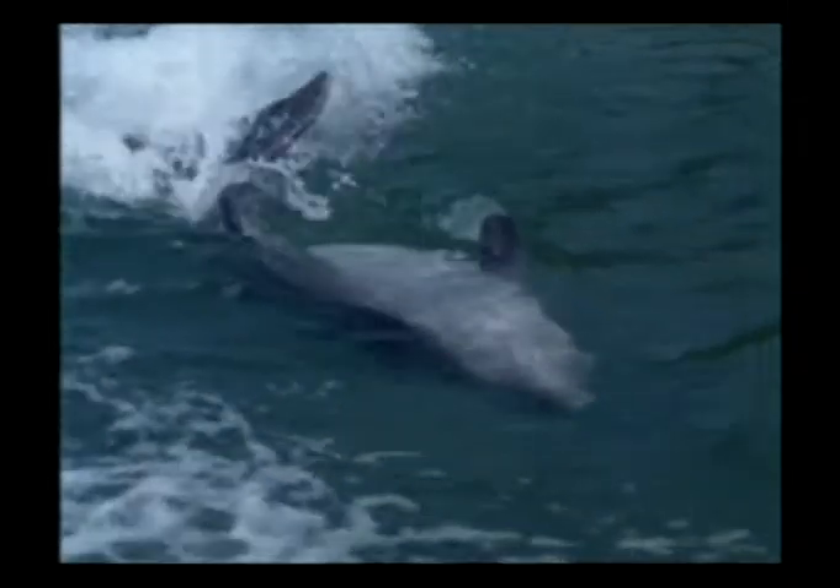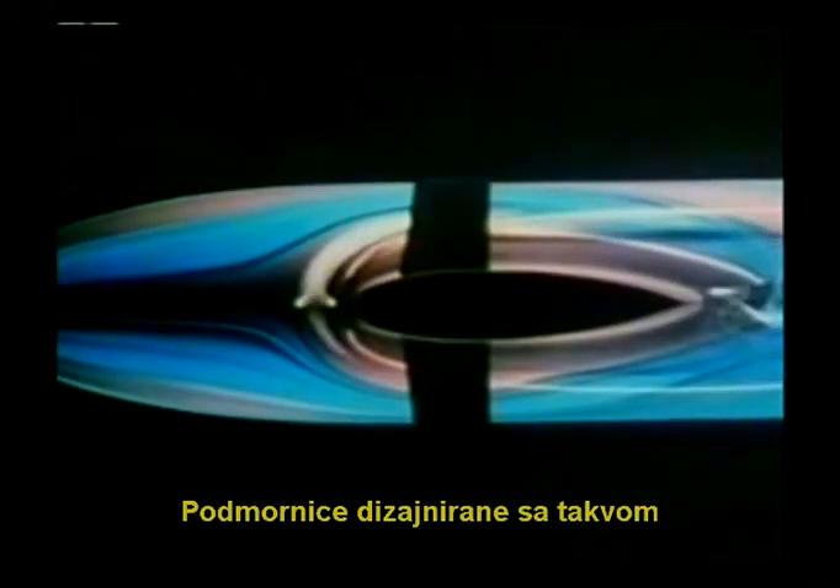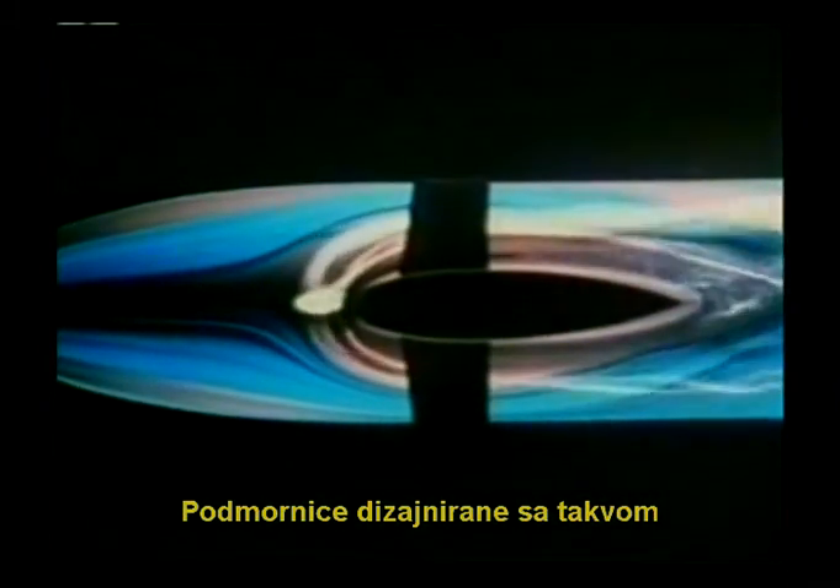This design is a real wonder of engineering. After four years of research, German submarine engineers who noticed this design in the skin of dolphins imitated it and succeeded in making a submarine coating with the same characteristics. Submarines designed with this kind of coating were able to attain a 250% increase in speed.